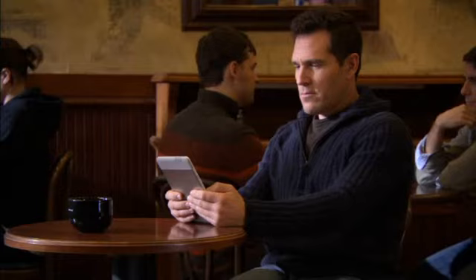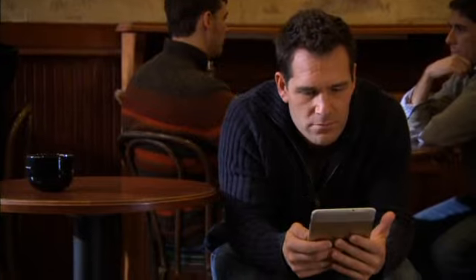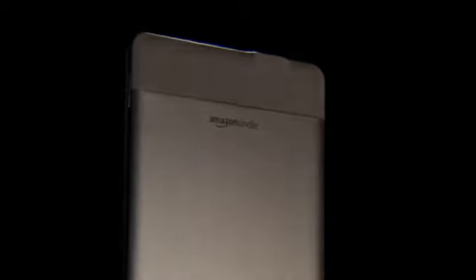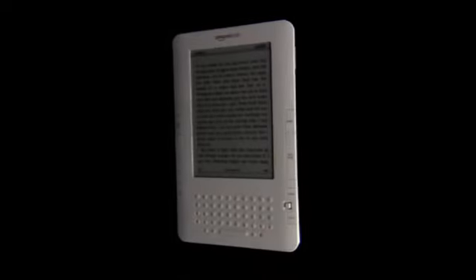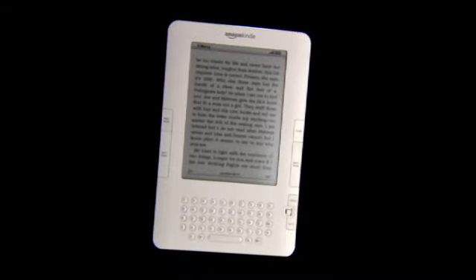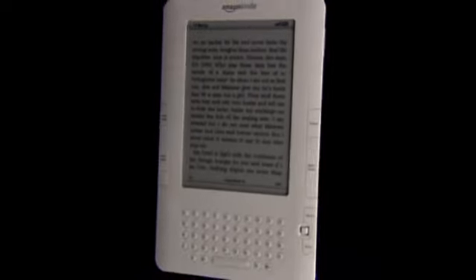Go beyond the book. Read through a world of content with Kindle. Carry all your books with you, download even more on the go — anywhere, anytime. Go for days without a recharge. And best of all, it's so simple to use. Just pick it up and read. The new Kindle from Amazon: still amazing, only better.